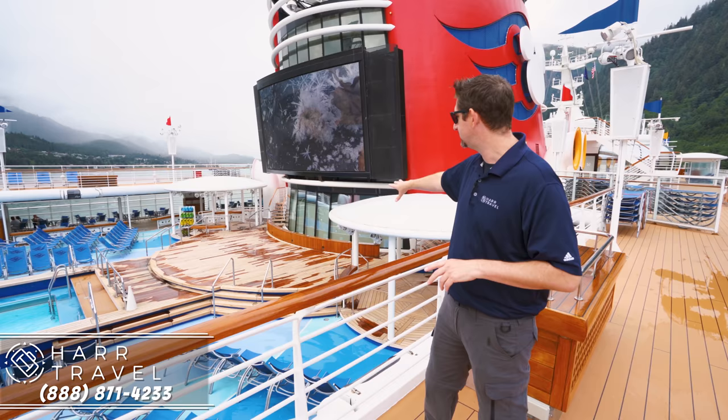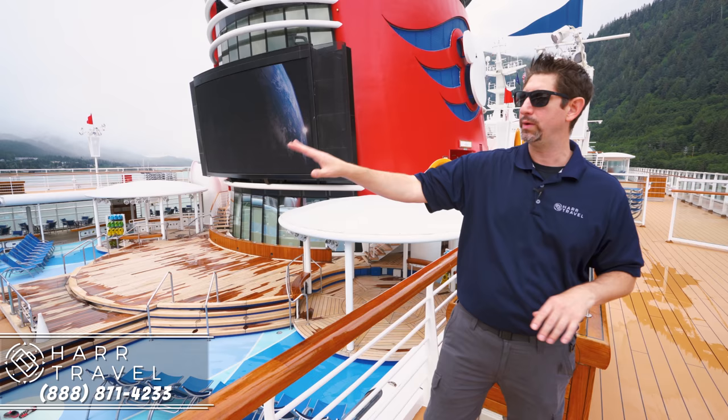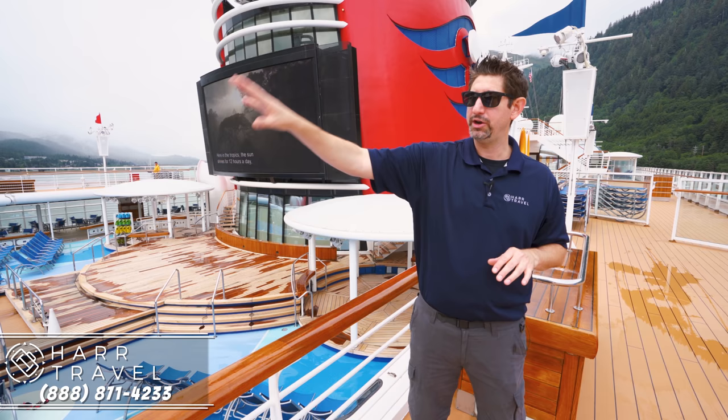Right there is the main stage — singing, dancing, sail away parties, all kinds of stuff happen, and all of that is included in your Disney cruise. On the main deck, one thing I really appreciate is that they always have lifeguards on duty when the pools are open. There are two hot tubs, a main pool area, and a little bit of overflow from some of the dining. And down there you have Pinocchio's Pizzeria, so that completes the entire area.